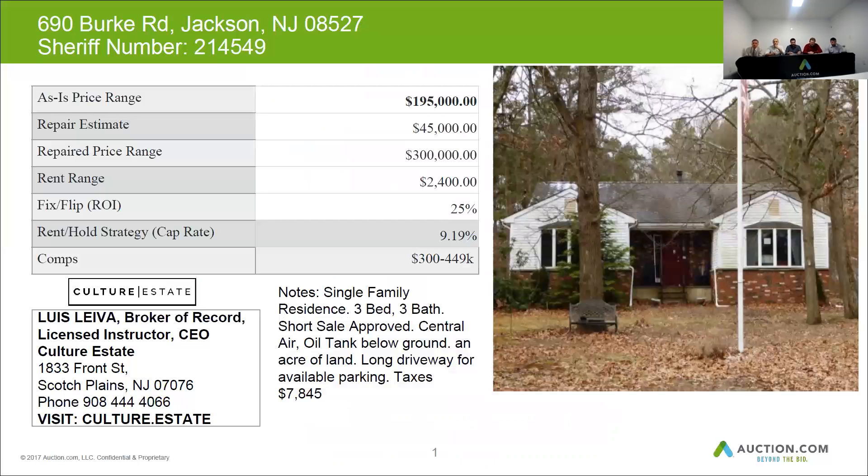The exterior of this house overall was in average condition and there were no visual signs of any major repairs.